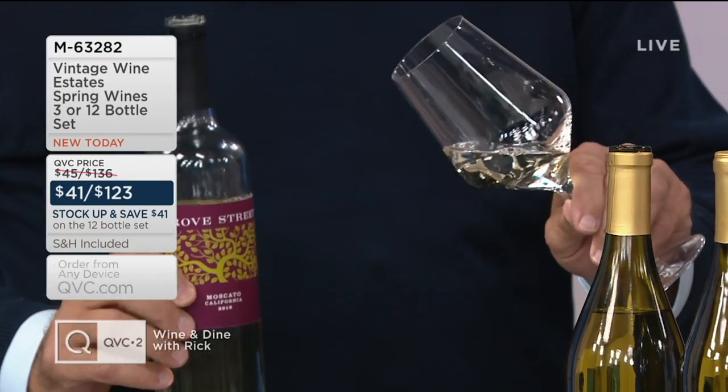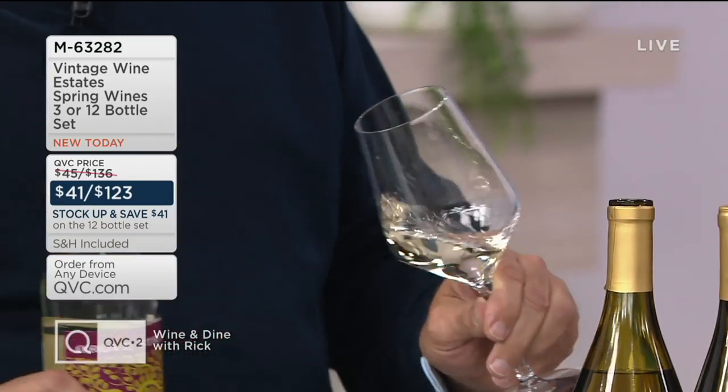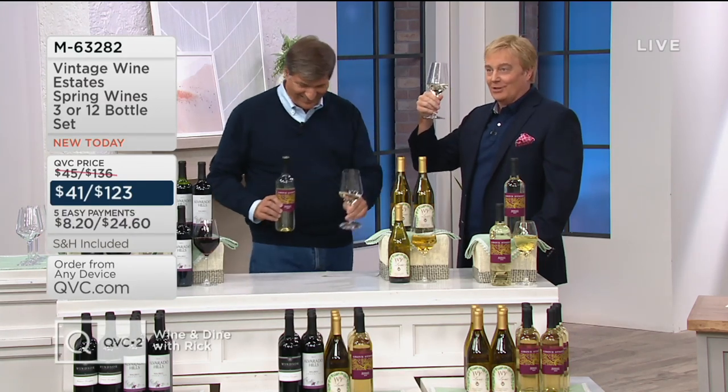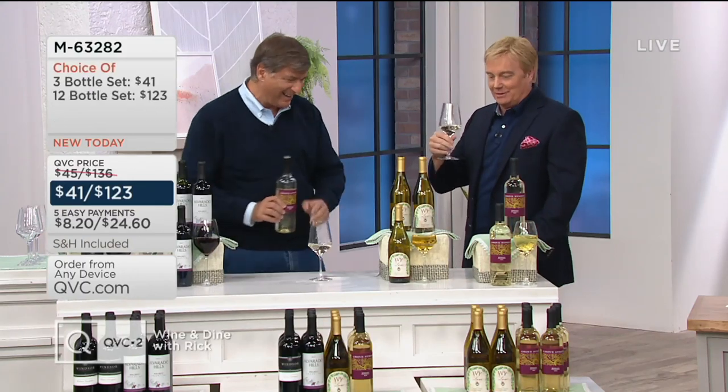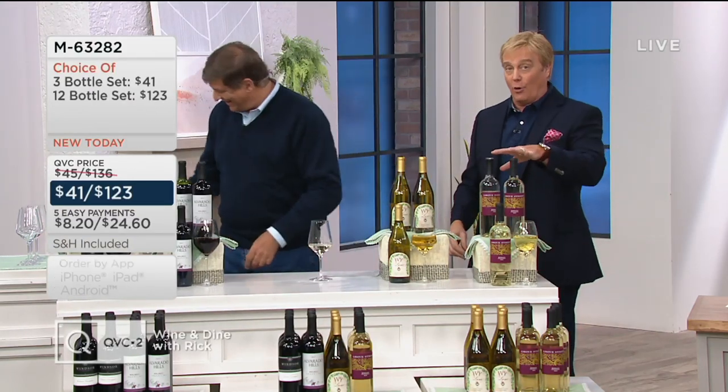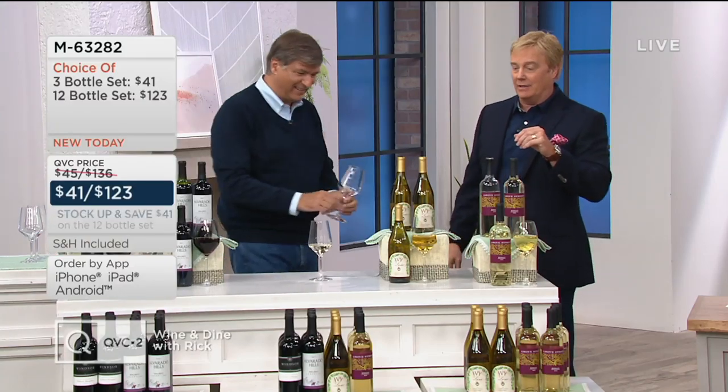And this is the Muscat Alexandria. This varietal has been around since the Romans — this is not something we cooked up yesterday. Go back and have some fun with Game of Thrones. Since the Romans — 40 to go around, and that's it.